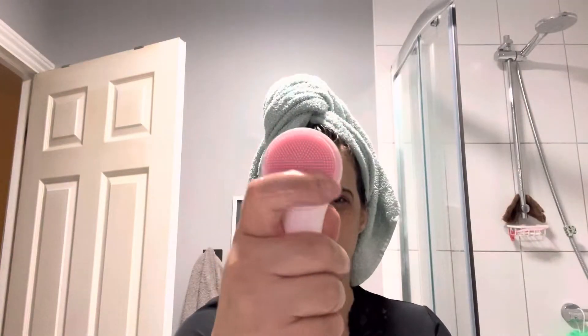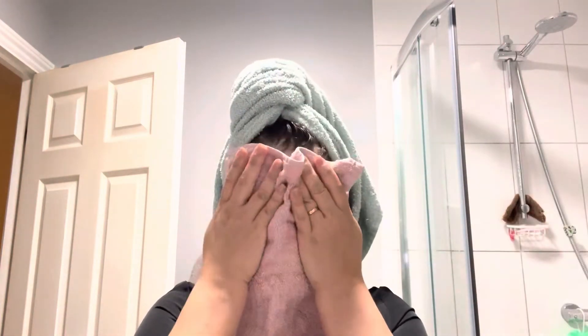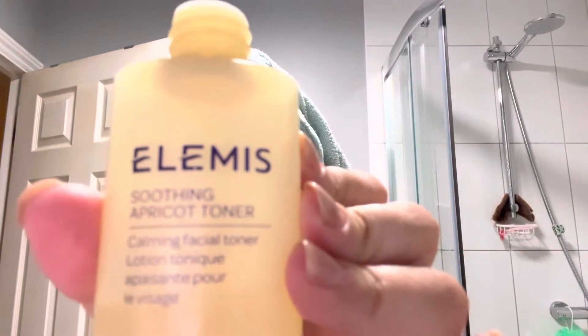Depois do banho, passei para o skincare da face. Primeiro, lavei com sabonete Nivea e depois acabei de lavar com um aparelhinho de silicone para lavar melhor a pele — o silicone previne bactérias e é mais limpinho. Depois usei o tônico de pele, de rosto. Esse tônico também é muito bom, a marca é muito boa.